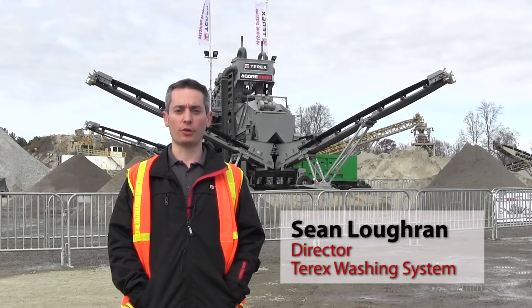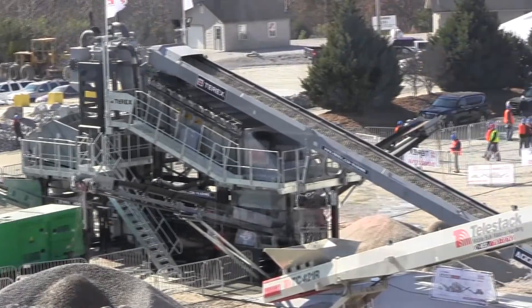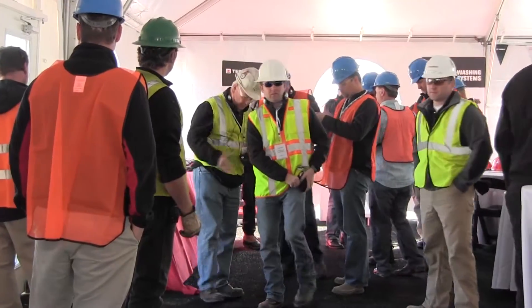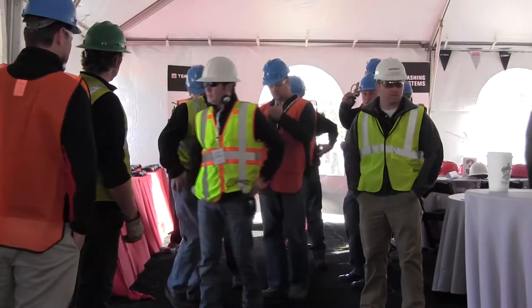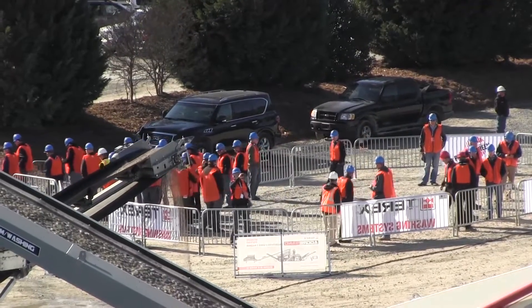I'm Sean Loughran from Terex Washing Systems, I'm the director here. We're here at Sunrock Quarries in North Carolina to showcase the new Agrisand in the North American market. This is the first machine of its kind in this market. We've had customers and dealers from all over America and Canada today and yesterday, and it's been a fantastic event.